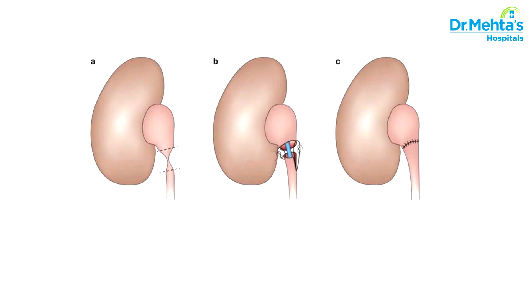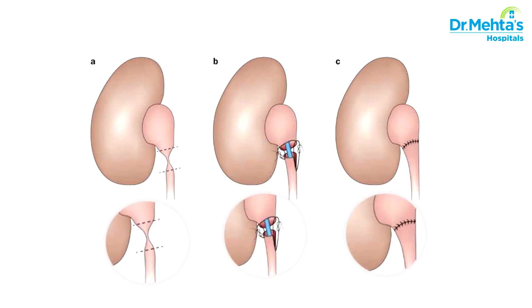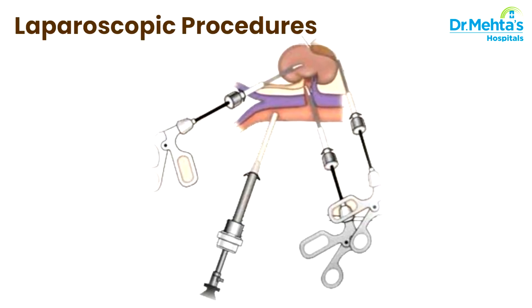In some conditions where there is a block in the urinary passage, the block has to be removed and reconstruction can be carried out by laparoscopic procedures.